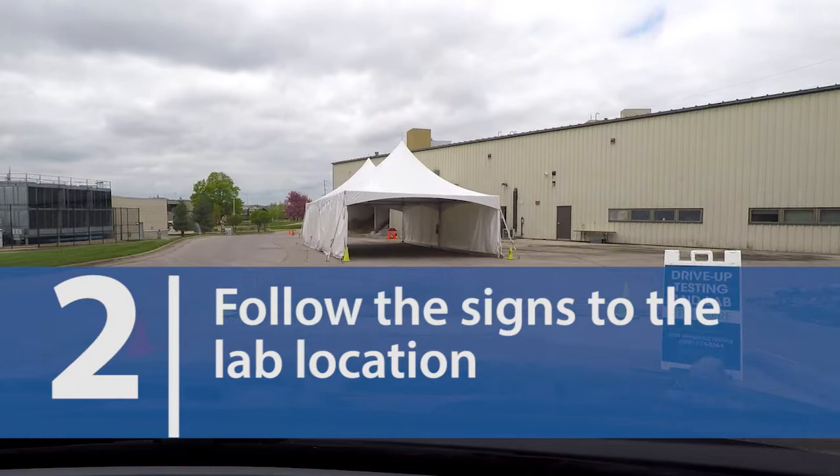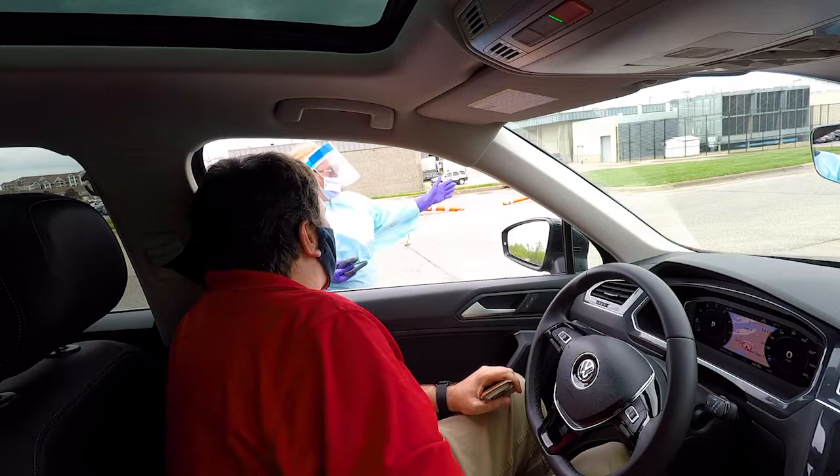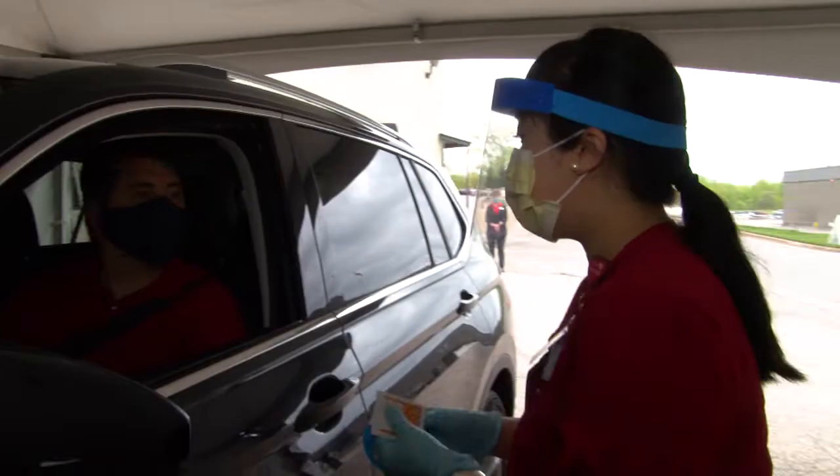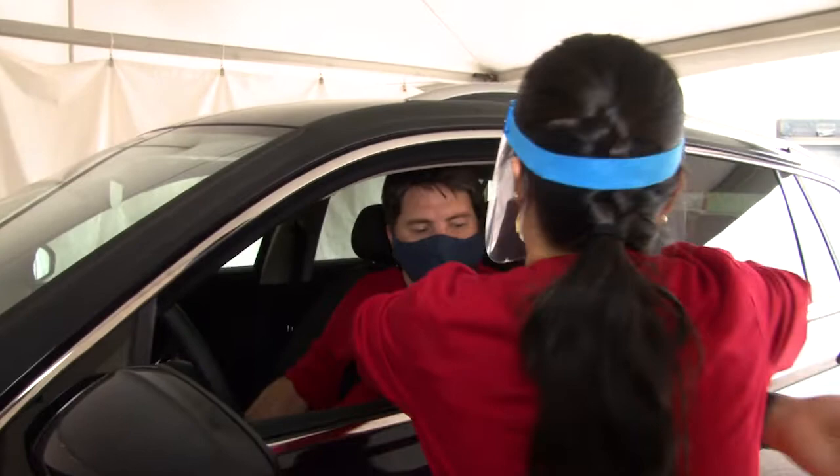You drive up and a greeter greets you and you sign all the appropriate forms. Then you're put in a special drive-up area where you will just put your hand or arm out and they will draw your blood. You interact with a few people right through your windshield, and that's it — you go home.